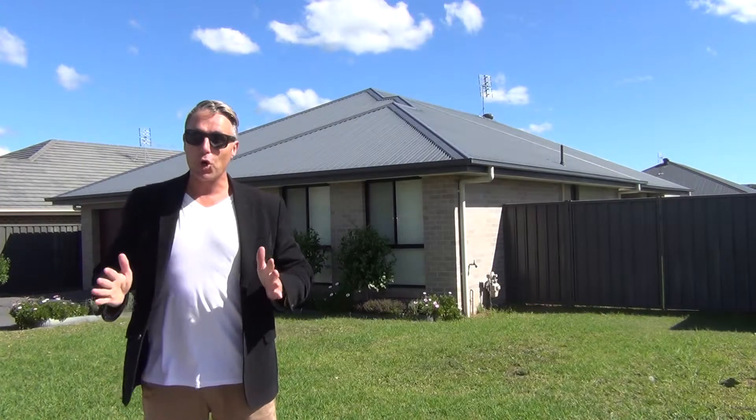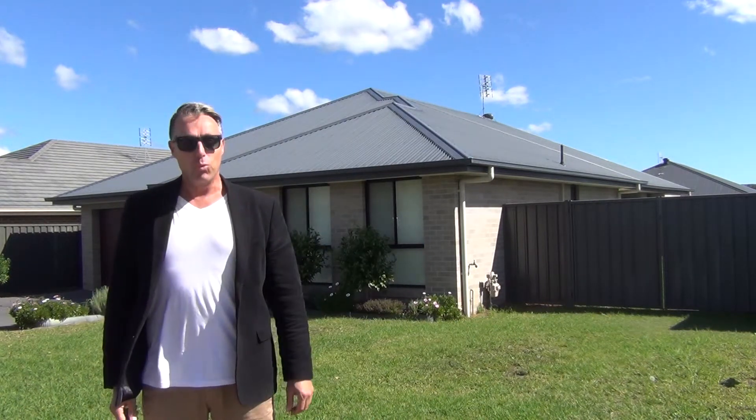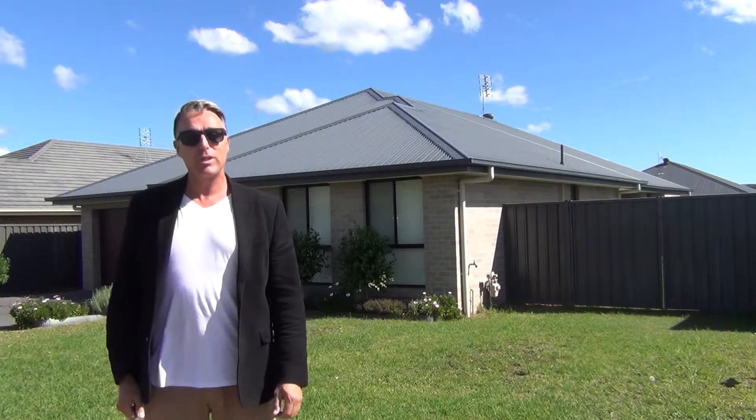Hi, I'm Steve Russen from Dotcom Property Sales, your Currumbong and Dora Creek specialists. Welcome to our latest listing, Nine Fig Bird Street Currumbong.